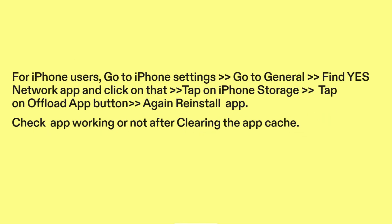For iPhone users, go to iPhone Settings, go to General, find the YesNetwork app, and click on it. Tap on iPhone Storage, then tap on Offload App. Again, reinstall the app. Check if the app is working or not after clearing the app cache.